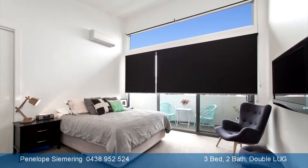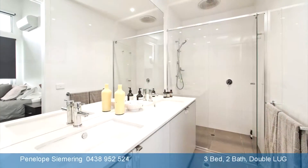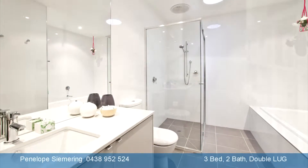Upstairs, the master bedroom boasts a balcony, huge walk-in robe and ensuite, while the other two bedrooms have built-in robes and share a large bathroom.